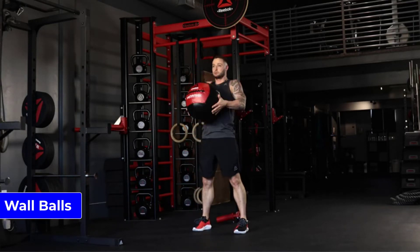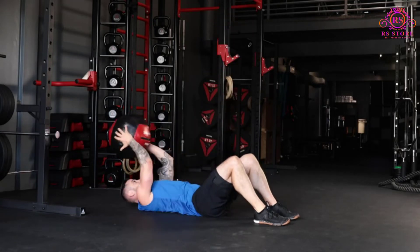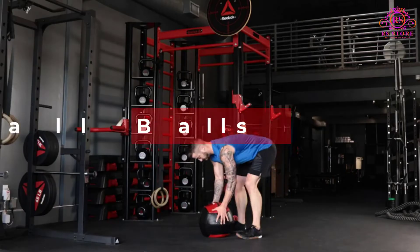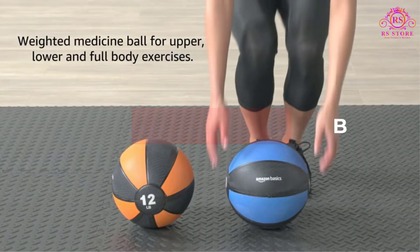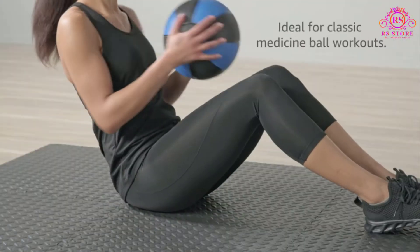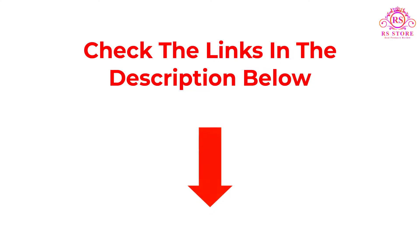Are you looking for the best wall balls? Then you are welcome to our RS Store channel. Today in this video, we are going to show some of the best wall balls that are best sold and reviewed in the last couple of months on Amazon. So let's get started with the video.